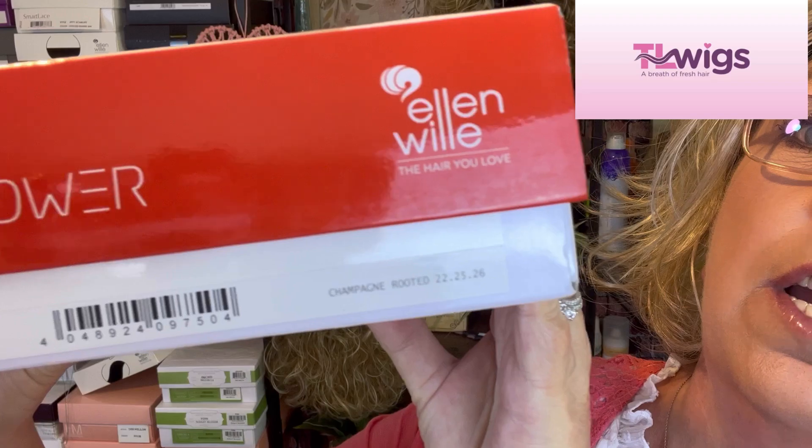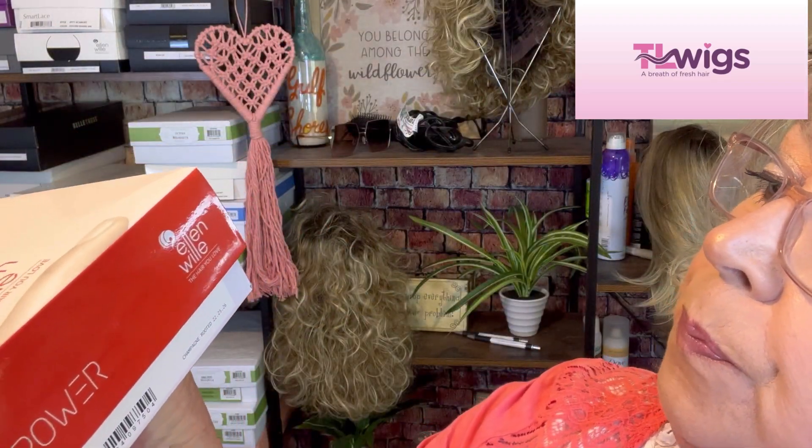I don't think I have ever had an Ellen Wille Champagne Rooted. What is that color code on there? I can't even see it — 22, 25, 16. So we're going to open this up together. I have not even peeked in the box, so I'm glad that you're here with me today. Stick around.